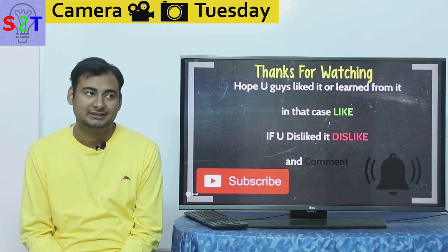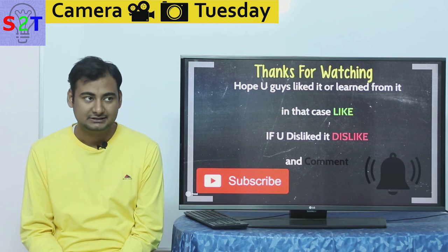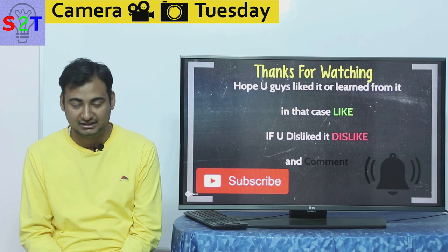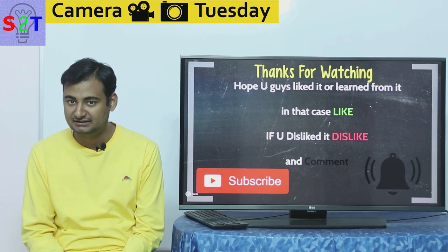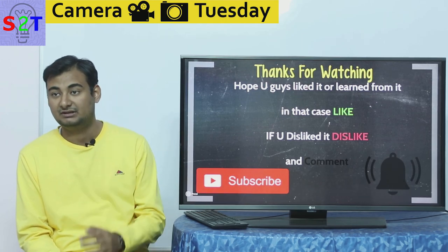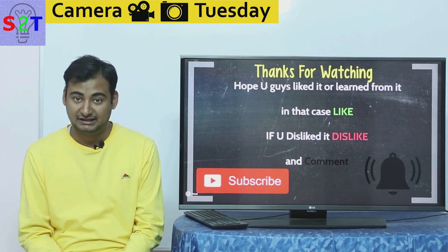Handycams are not dead yet. If all companies start directly paying for that EU video camera tax, then yeah, they might be dead. This was my presentation — I hope you liked it and learned from it. If so, please leave a like. Leave a comment about what you want to see in the next episode of Camera Tuesday, and please subscribe and share it with your friends. Hashtag S2T — thank you for watching.